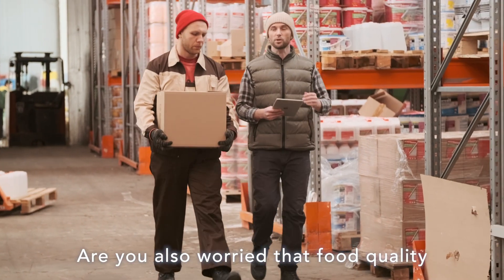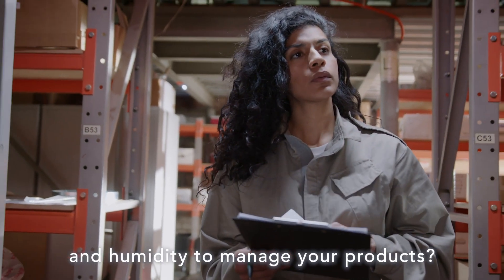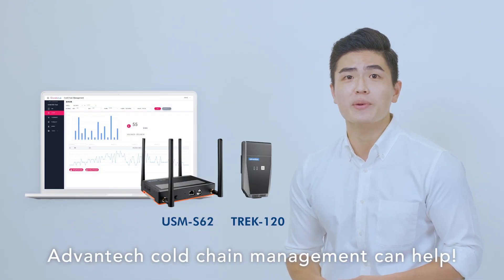Are you still worried about the cost waste caused by poor refrigeration? Are you also worried that food quality issues will destroy your brand? Are you still manually recording temperature and humidity to manage your products? Stop worrying! Advanced Tech Cold Chain Management can help!